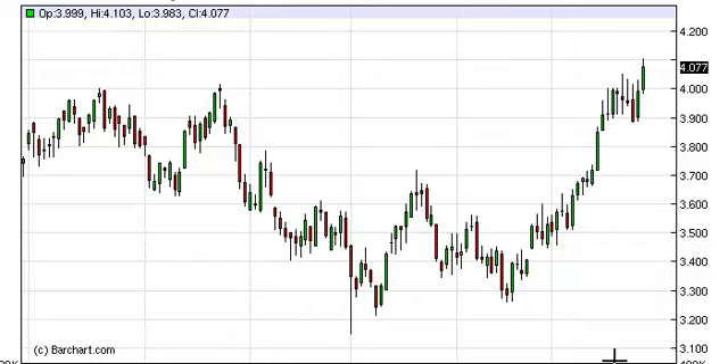Natural Gas Daily Forecast, March 28, FXEmpire.com. The Natural Gas markets finally broke out above the $4 level with a significant close. It's at this point that we have to give up on the bearish case.